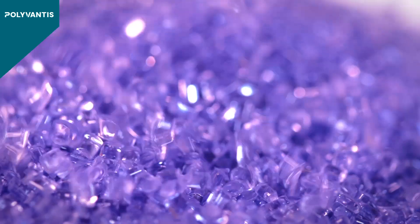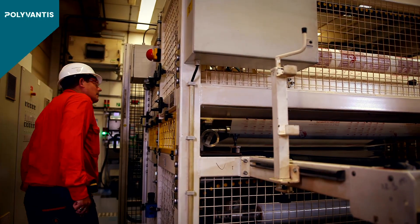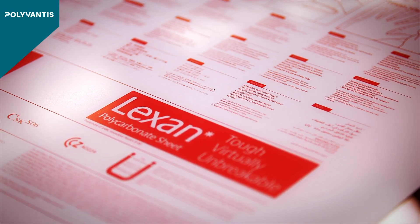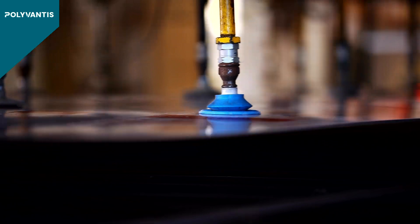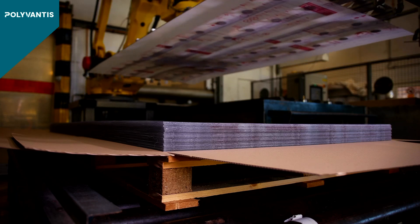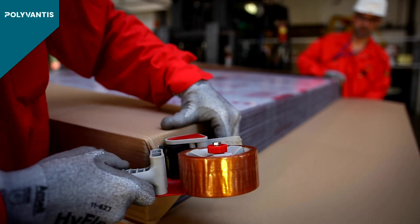PolyVantis' Lexan Polycarbonate Sheet Products are directly extruded from Lexan Resin, which is a polycarbonate material, and offers significant advantages over many other glazing materials in terms of design freedom, lightweight, fire performance, UV protection, and thermal insulation. Lexan Polycarbonate Sheet combines high-impact resistance with optical clarity, thus providing superior safety and security against vandalism and intrusion.